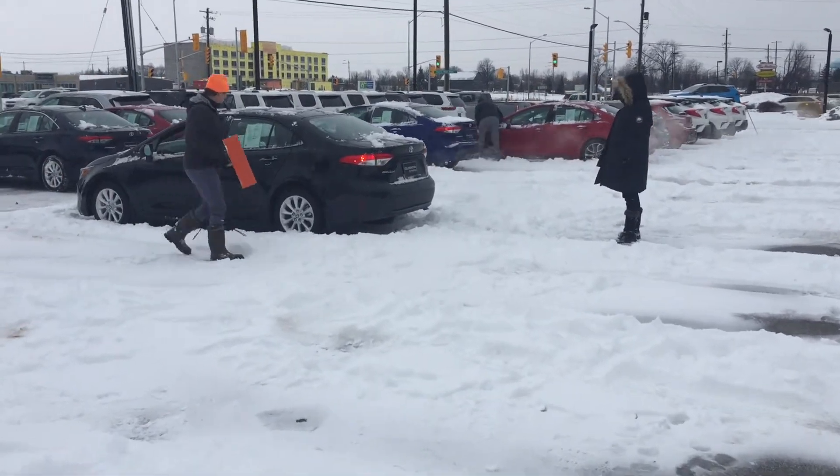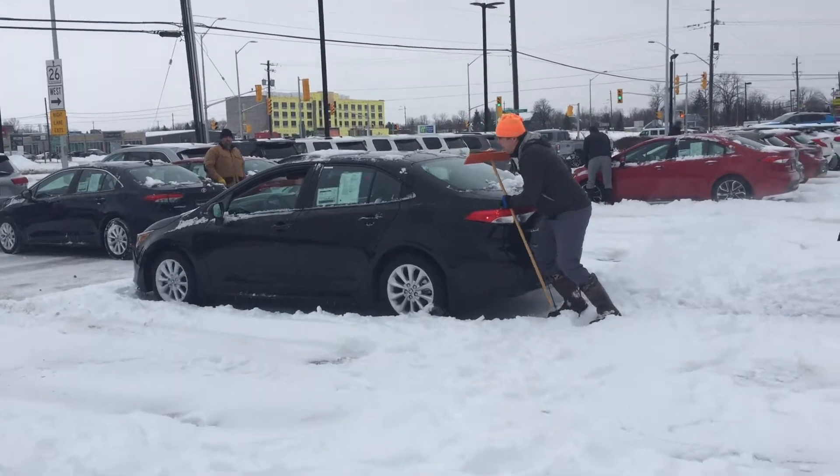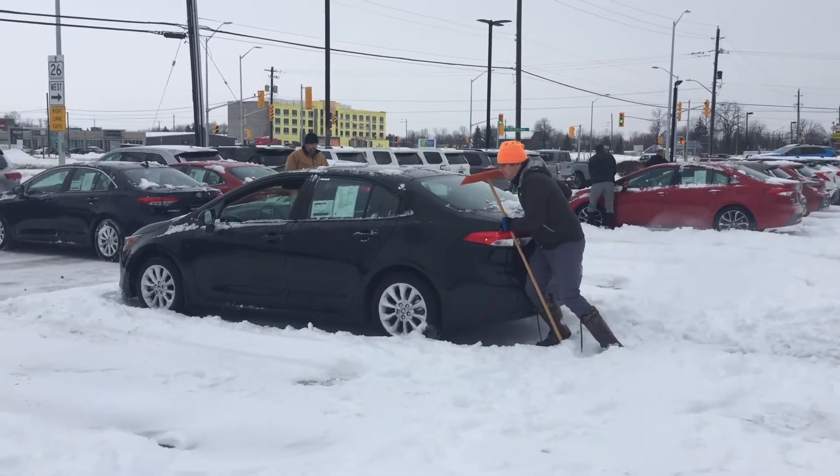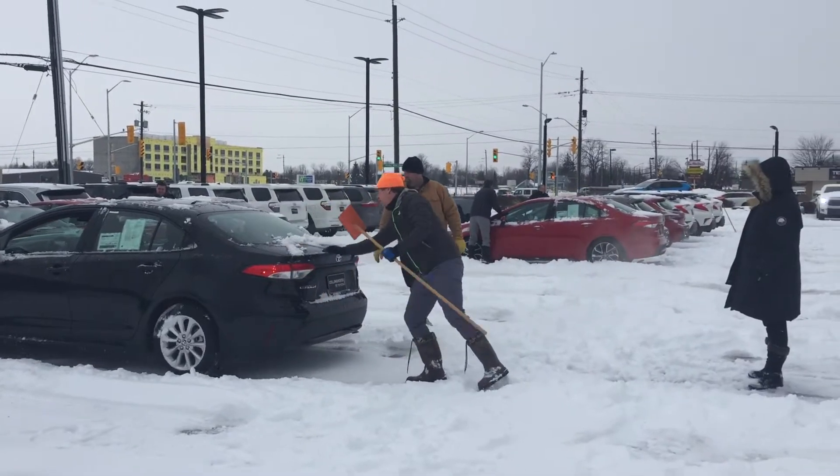Just like everybody else, we get stuck once in a while. A good trick is to shut off the traction control, put in lower gears, and have someone like Eddie help push you out. But this would also be why winter tires are a good idea too.